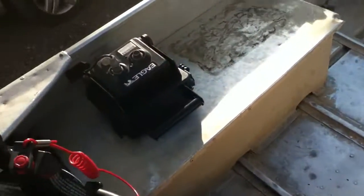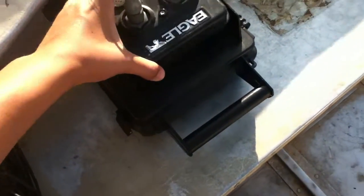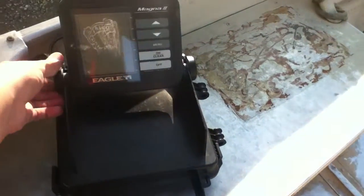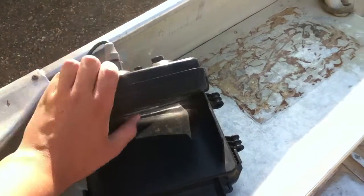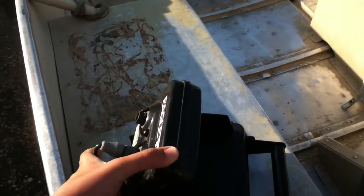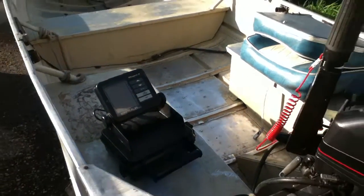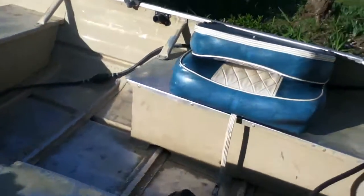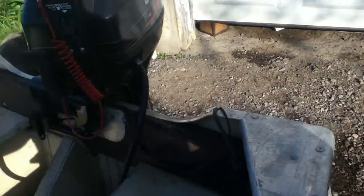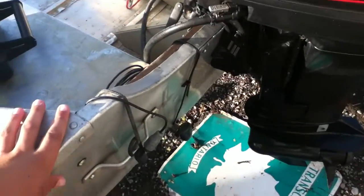Another thing we always use is this old fish finder — I'm not even sure what year it is or how long we've had it. We mostly use it for depth because on the Rideau River where we fish, you could be casting in a foot of water with weeds and mud everywhere. It's really nice to know how deep it is so you know whether to pull up the main motor and just use the trolling motor. It's also got an alarm, so if I only want to go to a foot below the transducer, it'll alert me when it gets too shallow.